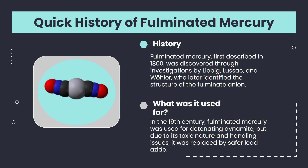Now let's move on to a quick history of mercury fulminate. Mercury fulminate was first discovered in the 1800s by Isaac Howard. However, interestingly enough, investigations carried out by Leinberg, Gayle Lusick, and Huller on silver fulminate and silver cyanide led to the discovery of isomers. Huller later recognized the structure of fulminate ion CNO.